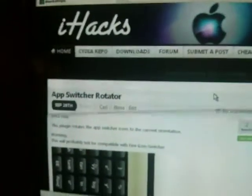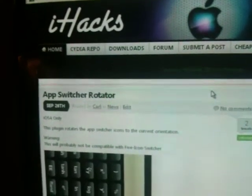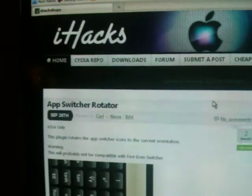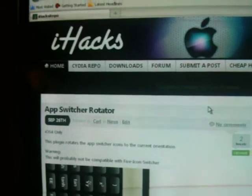Add that to Cydia and you'll get all sorts of stuff — all the paid tweaks for free, themes, ringtones, everything you could possibly want. Just add it to Cydia and you'll see.